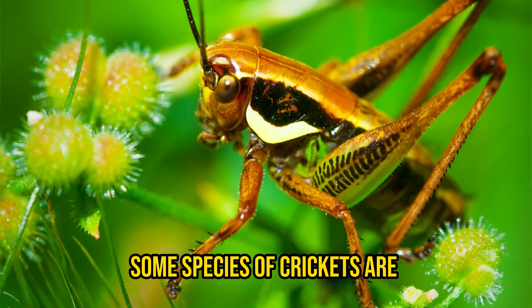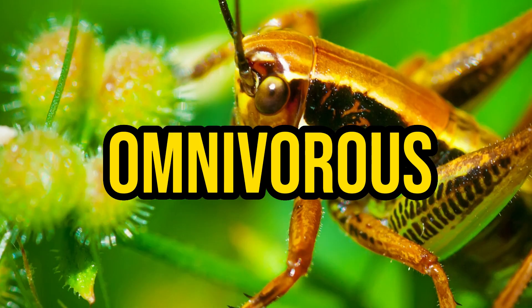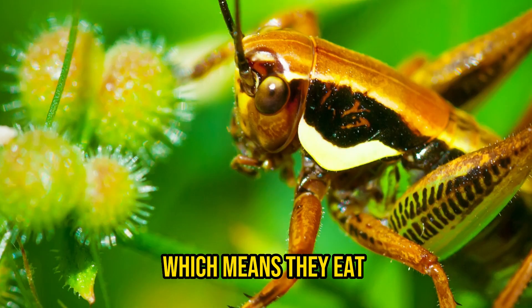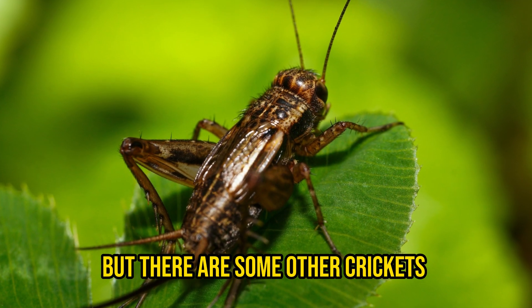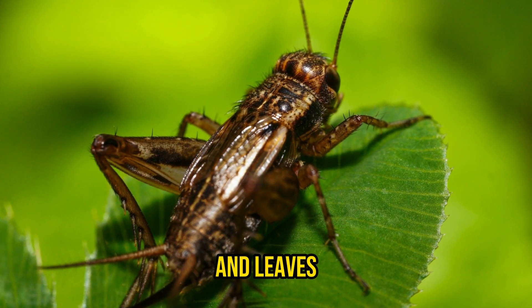Did you know that there are over 900 species of crickets? Some species of crickets are omnivorous, which means they eat both plants and other animals. But there are some other crickets that only eat plants, fruit, seeds, and leaves.